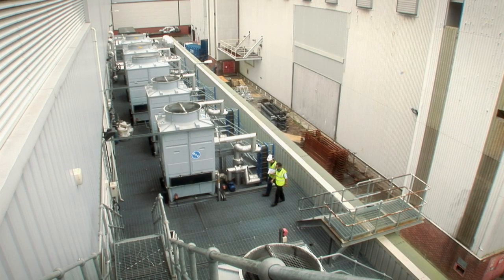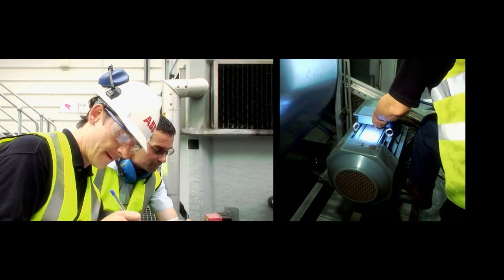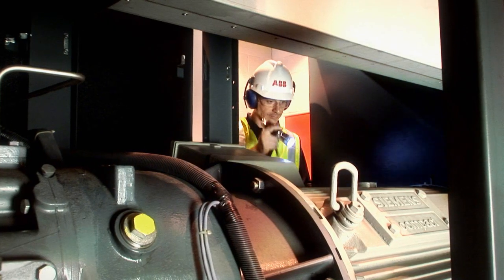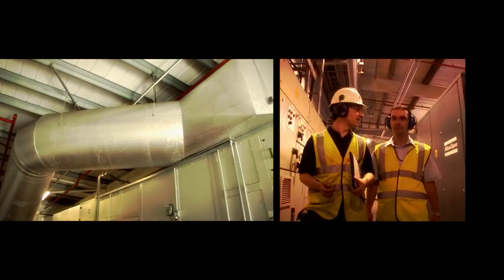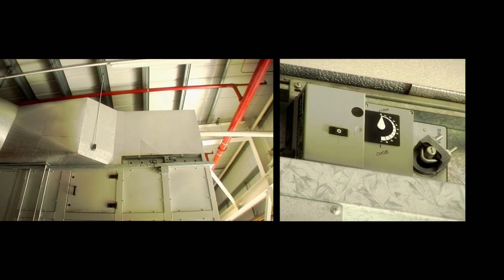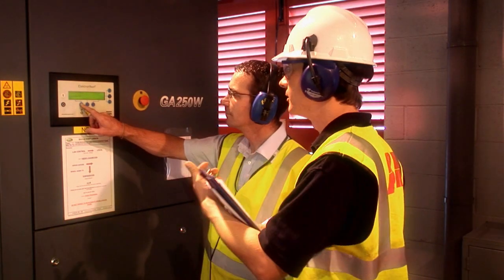The ABB engineer carries out an on-site appraisal with selected fans and pumps to determine operating parameters such as voltage, current, power factor, and the energy being used. The energy appraiser will look not only at the fixed speed drives, but also any variable speed drives used, to see if the application is running at maximum efficiency.